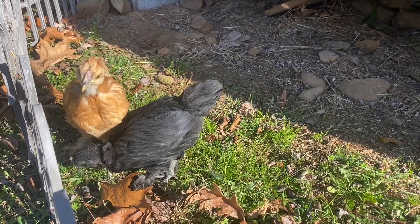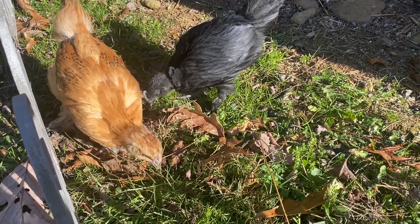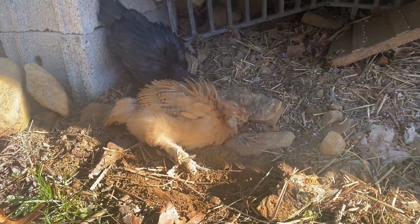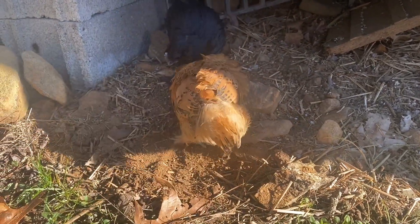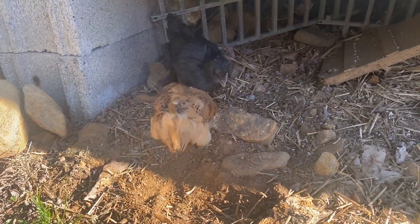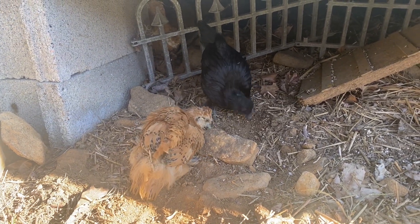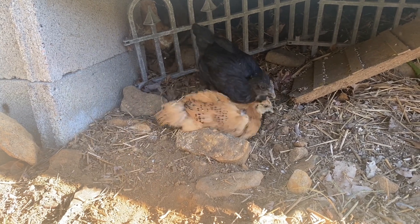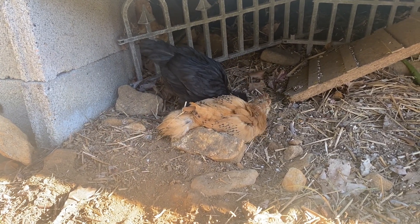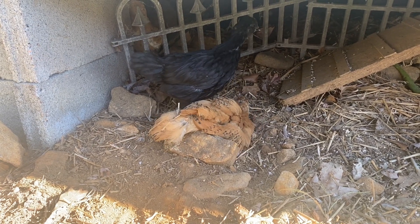Of course, make sure that you are monitoring them when they're out there for the first time. Now you can see these two found a little area to have a dust bath, kicking up dirt and having a good time. Make sure when you've got them outdoors that you've got the whole area cleaned up — no trash, garbage, or screws — because they will try to peck and eat anything that's in their reach.